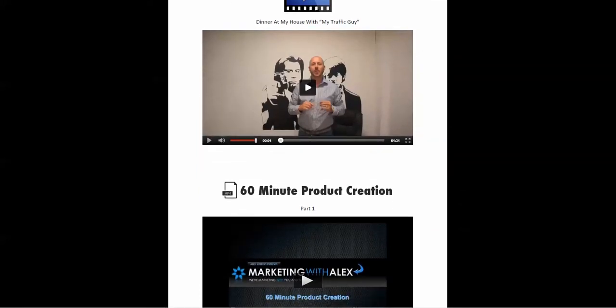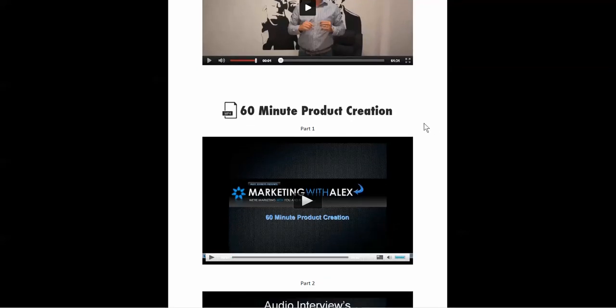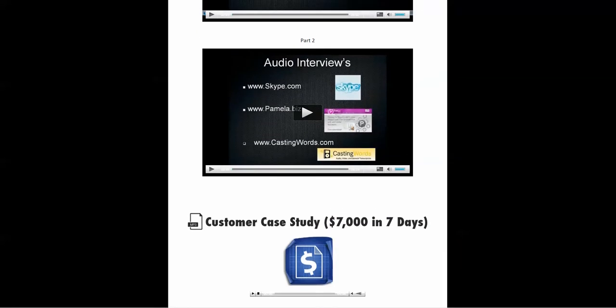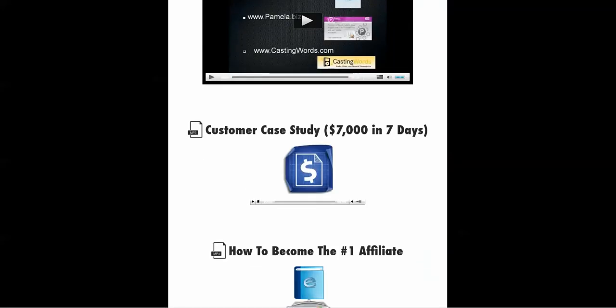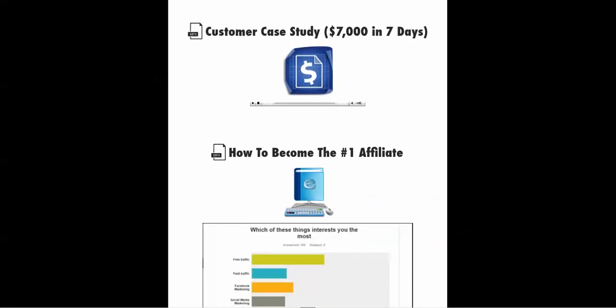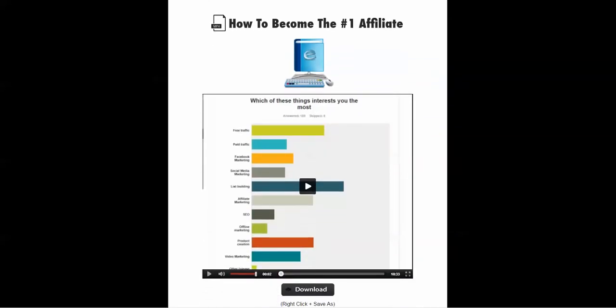You may be thinking, 'I don't have products — why do I need this?' Well, this walks you through an easy way to create your own products called 60 Minute Product Creation, split between two videos. You'll find a lot of good information including specific tools Alex uses and recommends, a customer case study, and a video on how to become the number one affiliate.